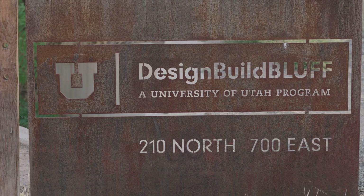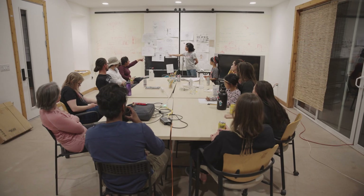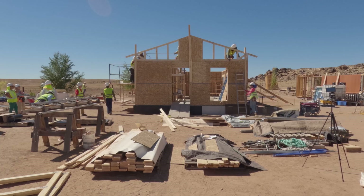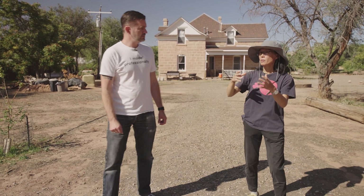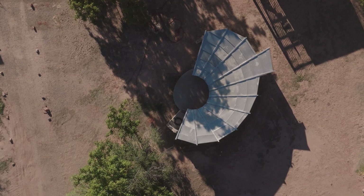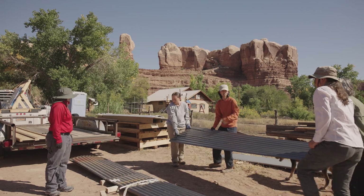Each year this graduate architectural program collaborates with the Navajo Nation to design and build a project in southern Utah. One of the instructors, Hiroko, gave me a tour of this remote campus where they live and work. You heard me right — the students all moved down to Bluff for the semester.